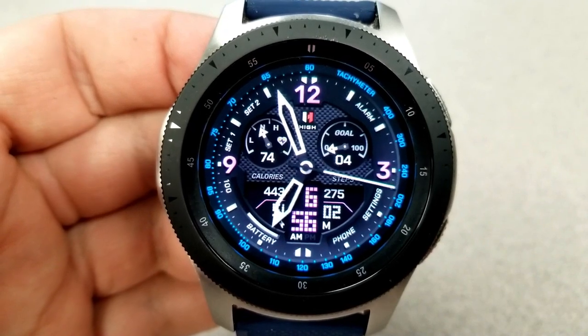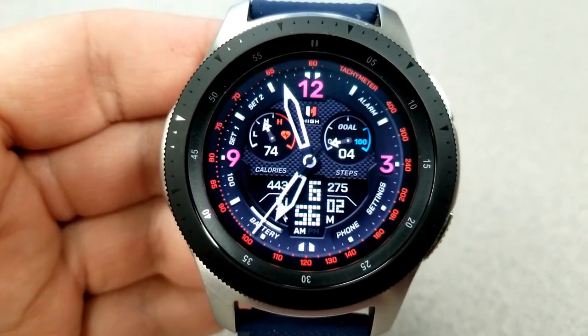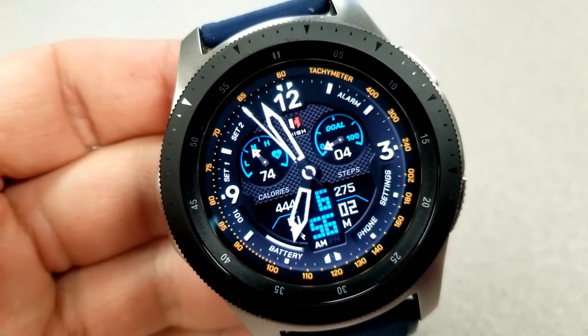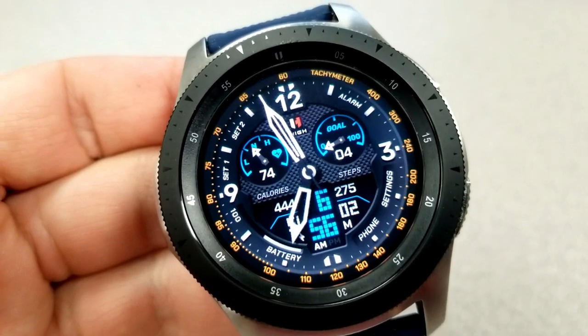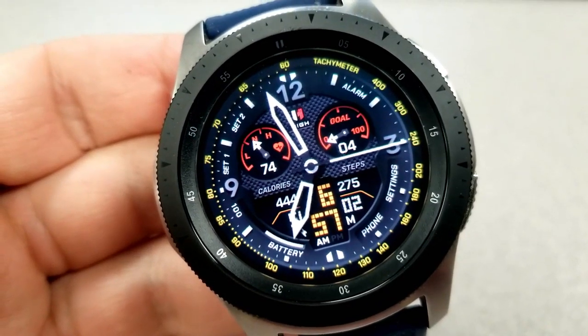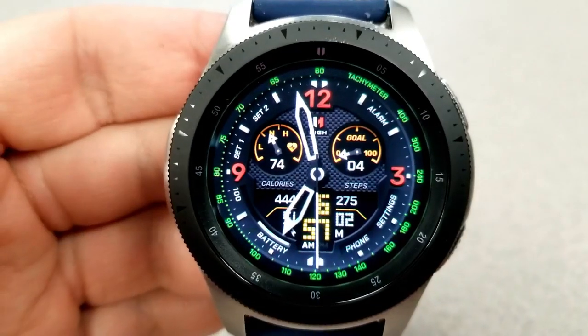Just like the Virgen face, this can be set in either 12 or 24-hour format. Remember, to change your time format you need to first set it on your smartwatch, and those settings will be automatically synced to your watch. Finally, this face comes pre-loaded with two customizable app shortcuts as well as six more that have been assigned to fixed app launchers.